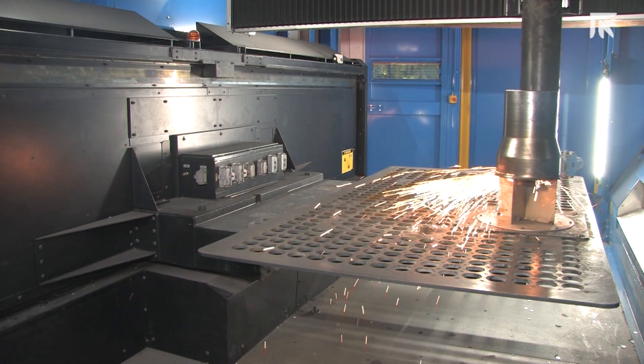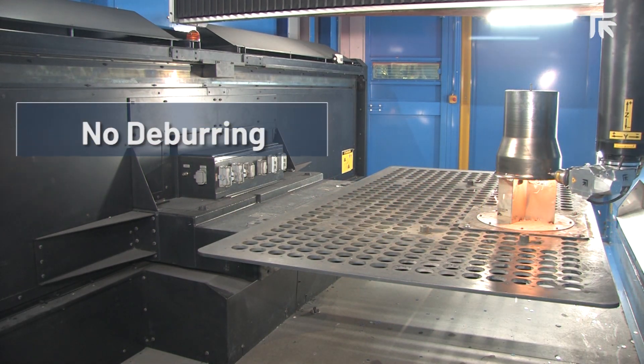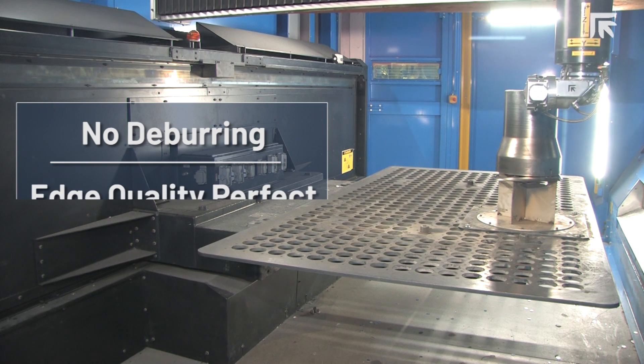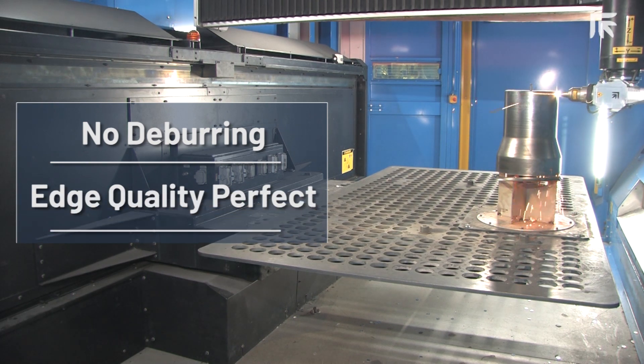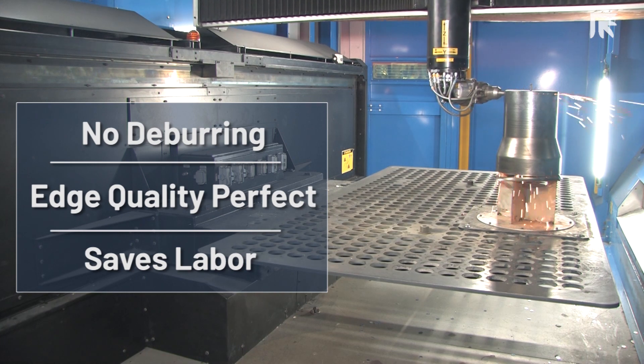There is no need to deburr with the Prima Power Laser. On 100 parts that had to be deburred prior to purchasing the Laser Next, it took a couple of guys a total of 9 hours for deburring. Now we can get the edge quality perfect, and with no deburring it saves a tremendous amount of labor.